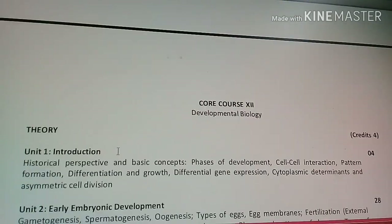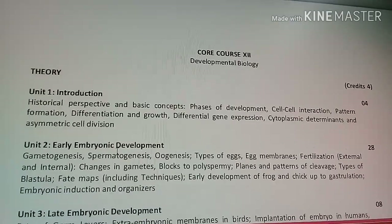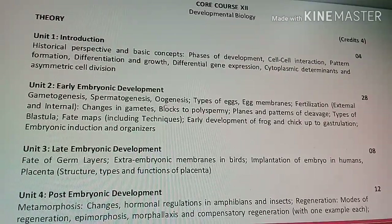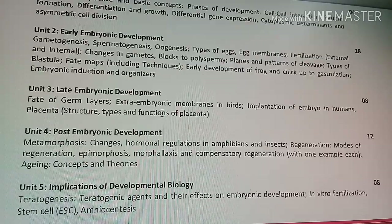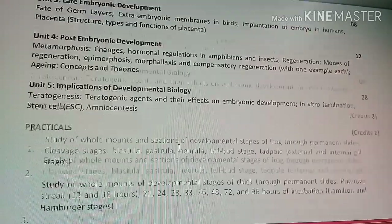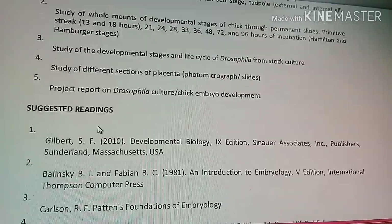Core Course 12 is Developmental Biology, which covers early embryonic development, late embryonic development, post-embryonic development, and the implications of developmental biology. Practical work is included.